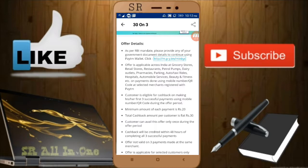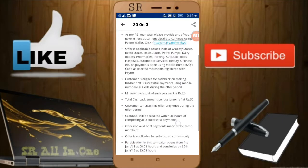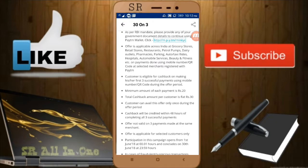The fourth point is that there should be a minimum transaction of 20 rupees or more. If you make a transaction of 10 rupees or less, you are not eligible. The total cashback will be 30 rupees — meaning three transactions of at least 20 rupees each.